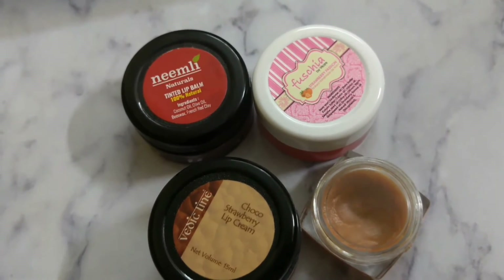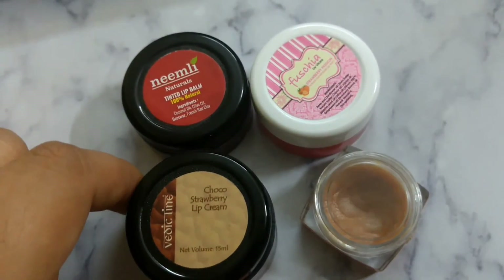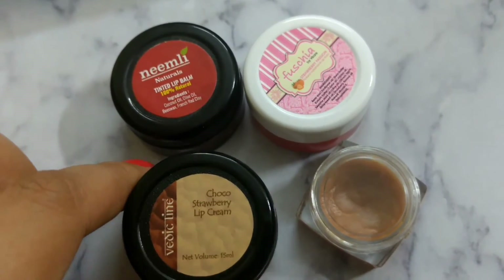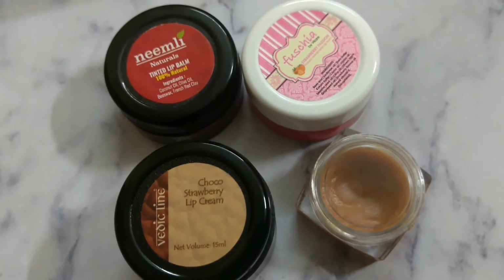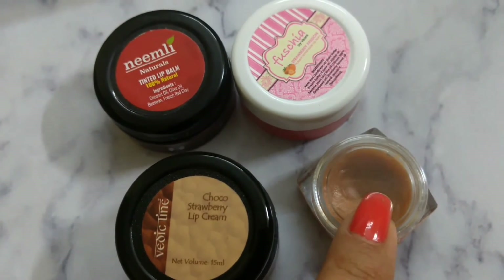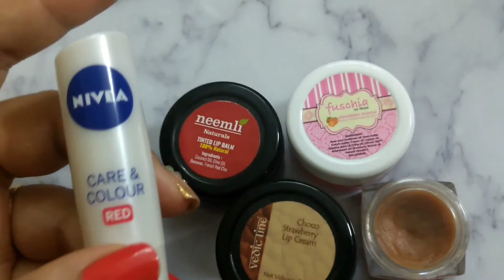My main con is with the pot-style containers because you always have to dip your finger inside before applying, which creates a high chance of contamination. I don't like that, especially when traveling or carrying in a purse, because I always have to sanitize or wash my hands first. So these four pot-style balms have found a place in my bathroom. Nature's Co does have the 5 ml retractable lip pop available, which I might try after finishing this one. As for the Nivea, it is loaded with chemicals.